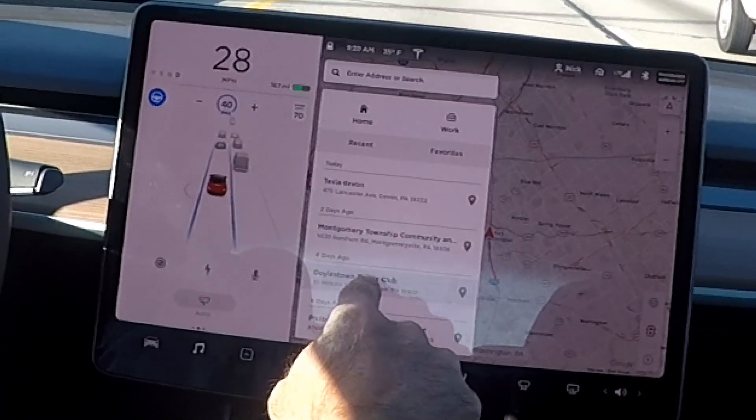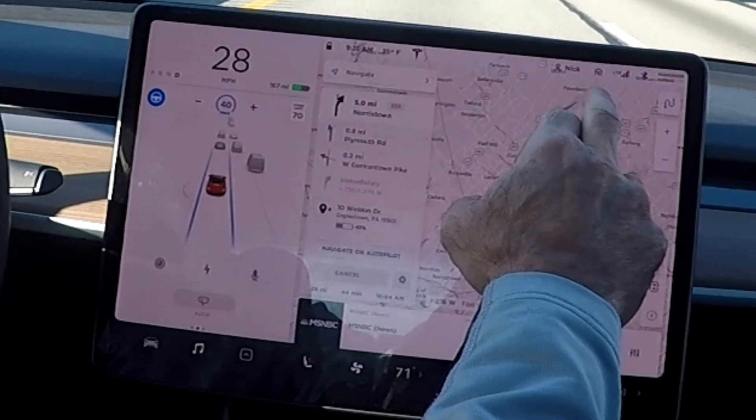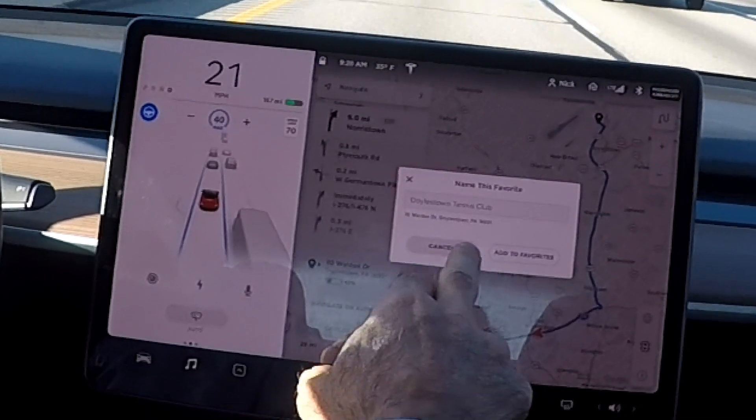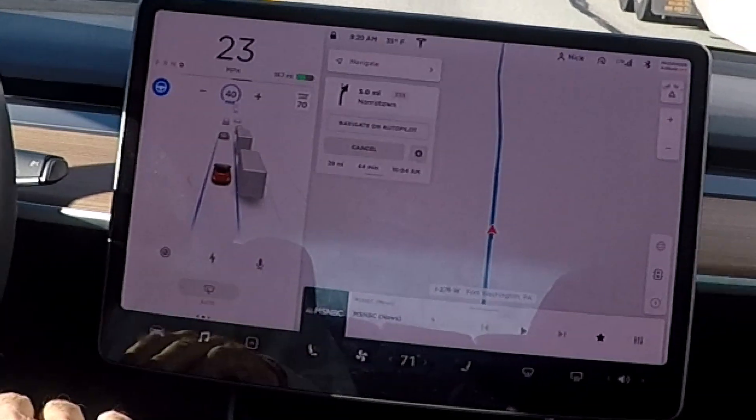So you can have your favorite locations, and I should make some of these favorites because I go there quite a lot. It looks like you can re-select a recent and then make it a favorite. That's pretty cool, I like that.